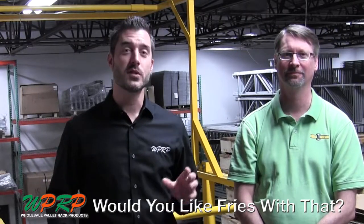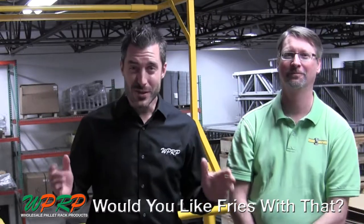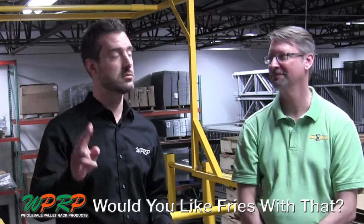I'm Josh Smith from WPRP. Welcome to our YouTube mini-series. I'm with Scott Dacall. If you're interested in buying a used mezzanine, a couple things that you should know. Scott.